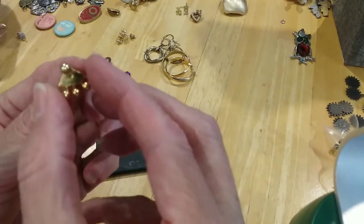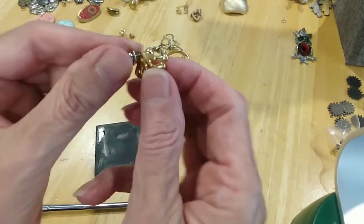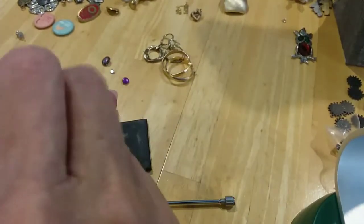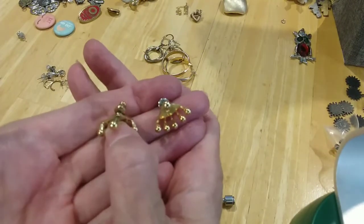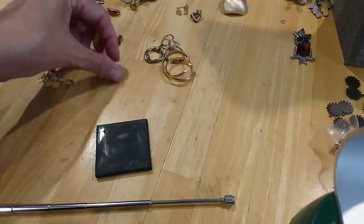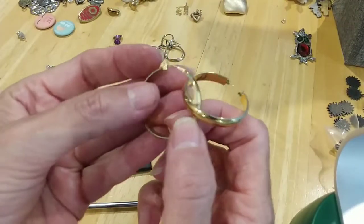Here's some little post earrings — or you can add this — it's an earring enhancer. You could add it to other post earrings. Looks like another one went in there. Here are some gold tone hoop earrings.